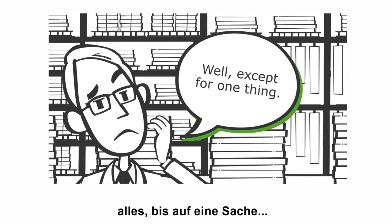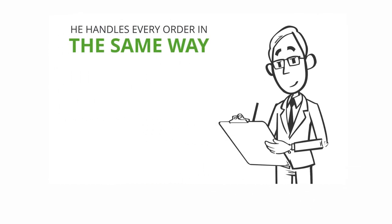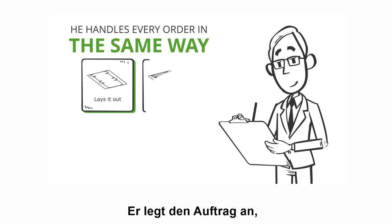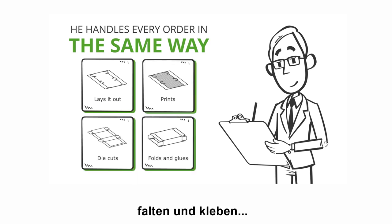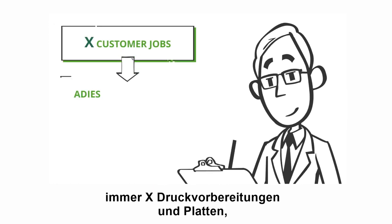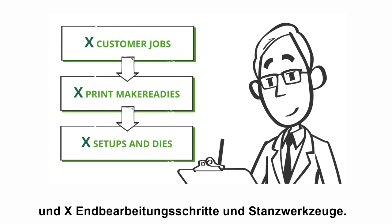All except for one thing. Every order Jack receives, he handles in the same way: lays it out as many times as possible, prints, die cuts, and finally folds and glues. For Jack, X customer jobs always means X print make-readies and plates, and X finishing setups and dies.